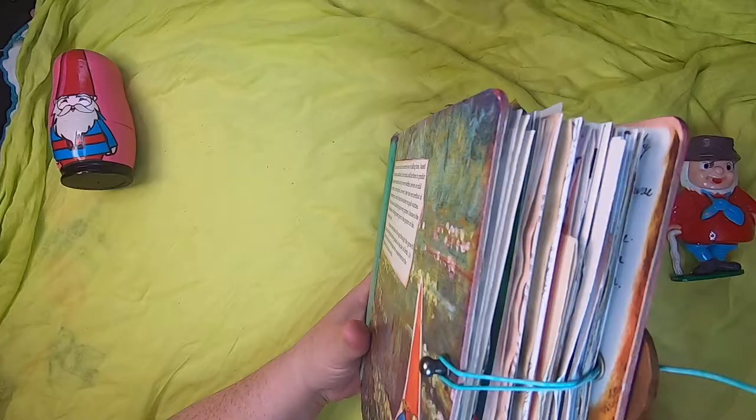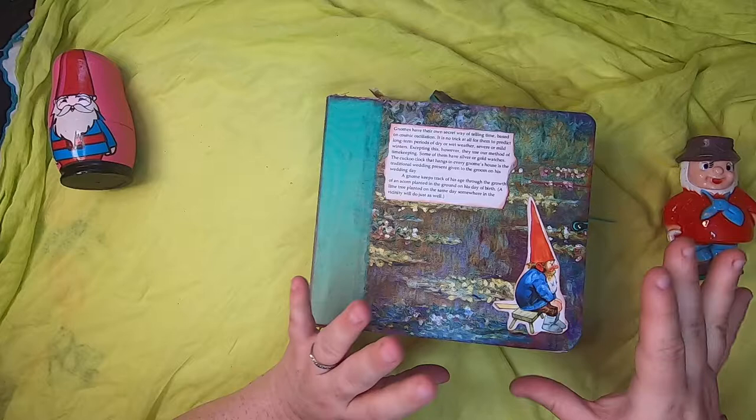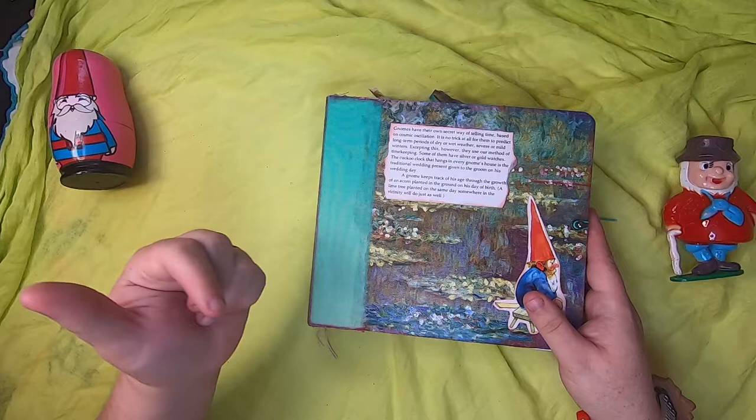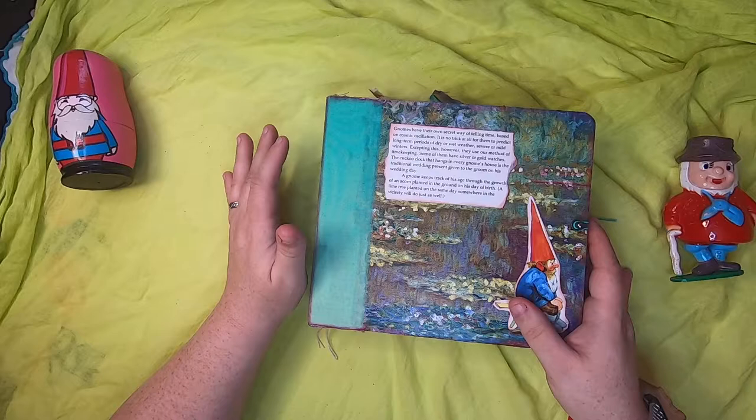It has a lot of room for expansion — it's not like gator-mouth open or anything. On the front of the journal there are some original images from vintage gnome books. If you haven't seen my first video on the gnome book series, you might want to check it out. I can link to it in the description box — there I explain essentially how I came into all of this gnome imagery, so I won't repeat myself for anyone watching the whole series.